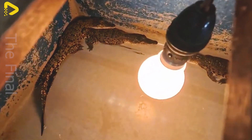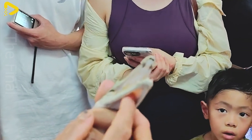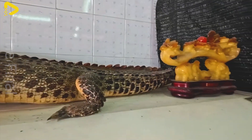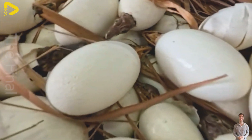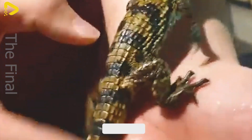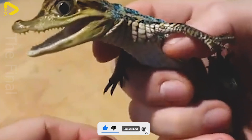In the wild, their survival rate is very low due to the risk of predation by other animals. However, in Chinese farms, baby crocodiles are kept separately in specialised tanks with controlled water temperature and sufficient food, increasing the survival rate to over 80%. During the first year, they grow rapidly and reach a length of about 3 feet.